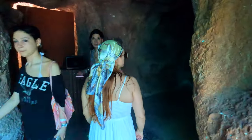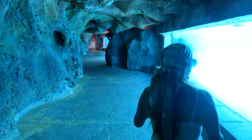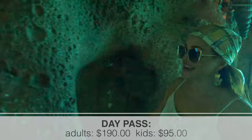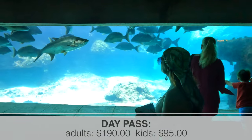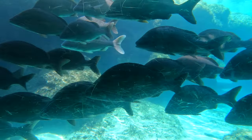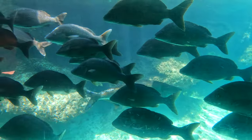In order to access this part of Atlantis you don't necessarily have to stay at the resort — they do offer day passes as well. Currently a day pass for adults is $190 and for kids is $95. Look at these ginormous fish — it is so awesome! And this is natural sunlight that illuminates the fish tank.